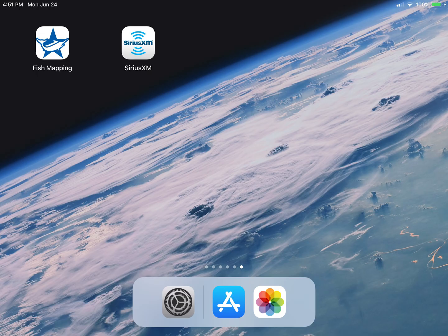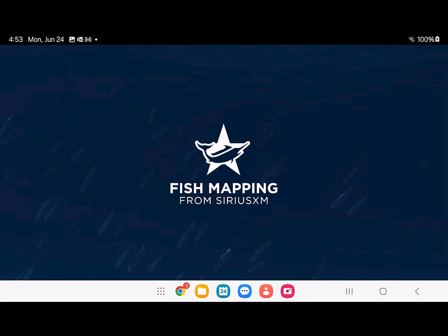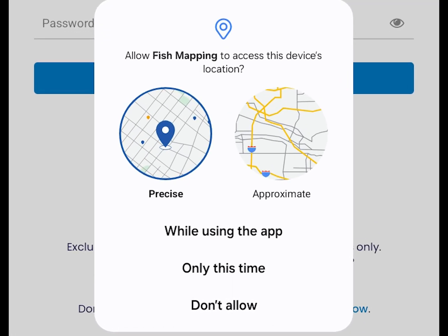Once completed, you can then log into the app with your username and password. Once you have the app installed, you will see this screen when opening the app. Next, you will be prompted to select GPS position information. Certain features in the app will not work if GPS position is not allowed. However, using the internal GPS on your device will increase your device's battery discharge rate. You should consider using external power if you plan on keeping the fish mapping app open for extended periods with the GPS function enabled.